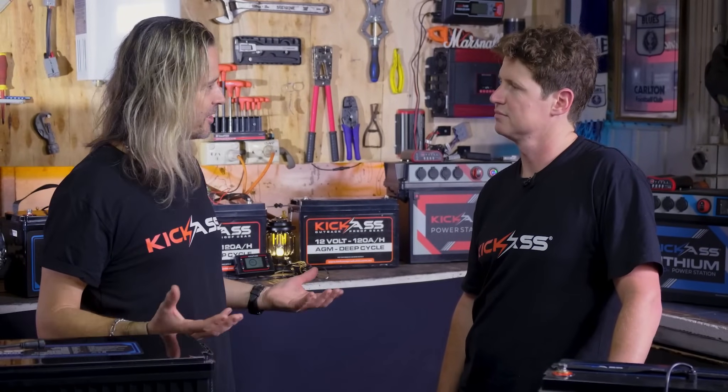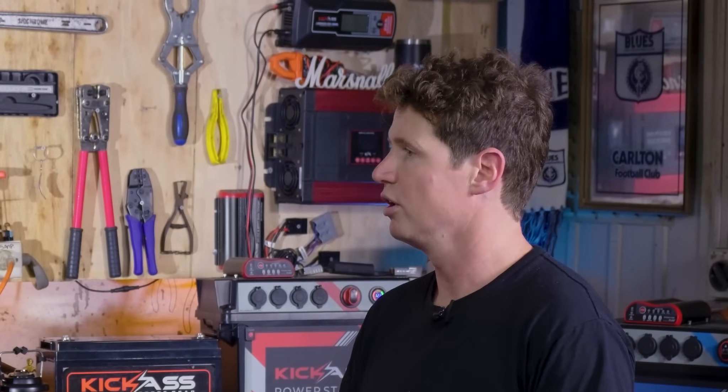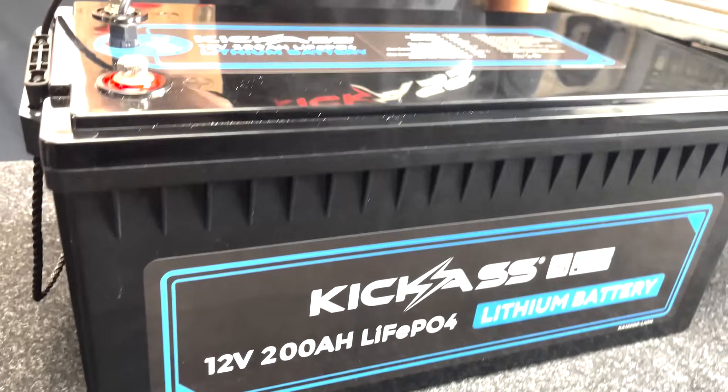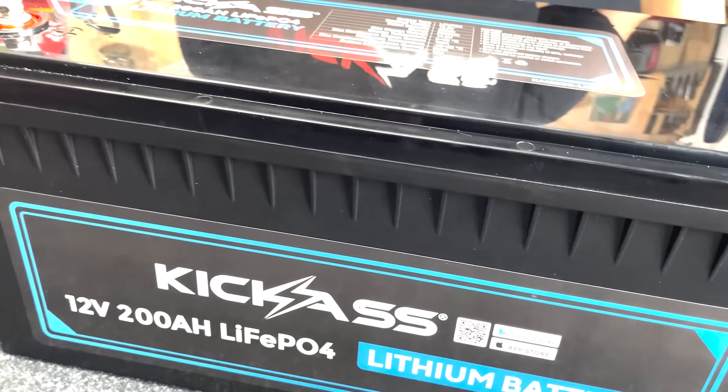A common question is whether lithium is safe. There are actually a few different types of lithium batteries with different chemistry: lithium ion, lithium polymer, and lithium phosphate — also known as LiFePO4. Lithium phosphate is what Kick-Ass batteries use, and it's actually the safest chemistry of them all due to its mechanical and chemical structure. It's a lot less volatile if damaged.